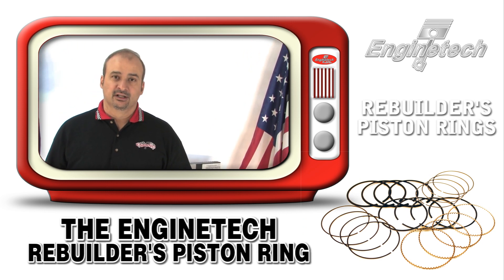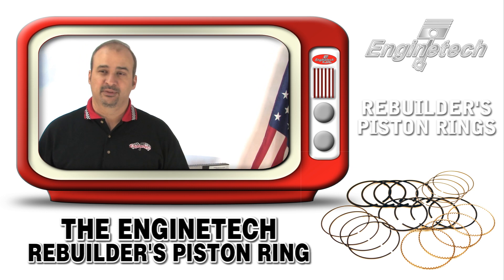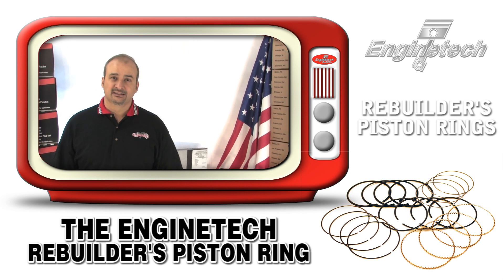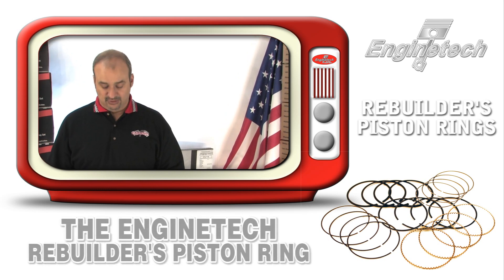There's a lot of mystery about piston rings — a lot of black box voodoo that people have preconceived notions about. What piston rings were 30 years ago has changed. By explaining the features and benefits of the EnginTech piston ring, I can explain some of the technology changes that have occurred in the last few years that take some of the mystery out of the black box which people normally associate with piston rings.